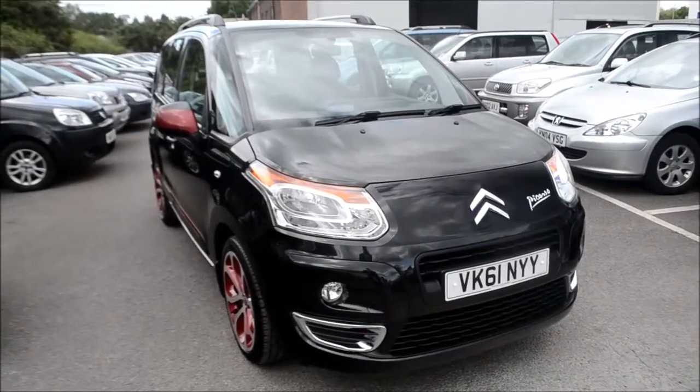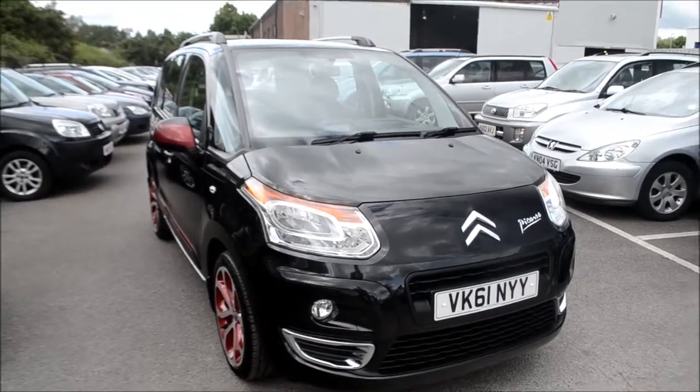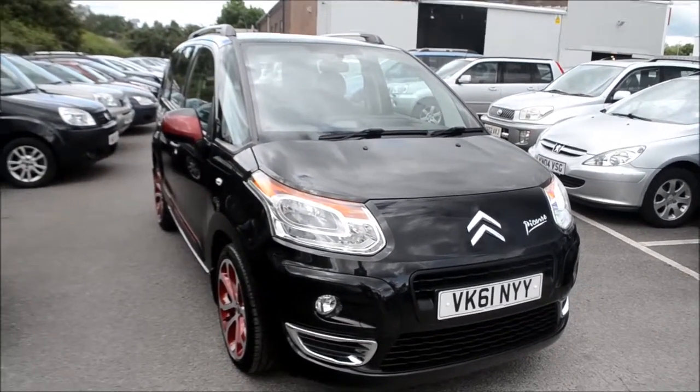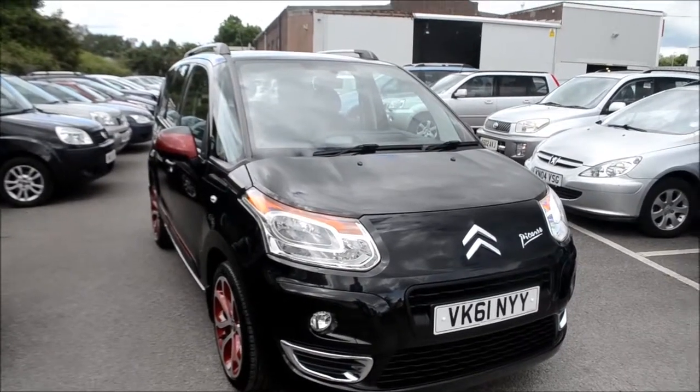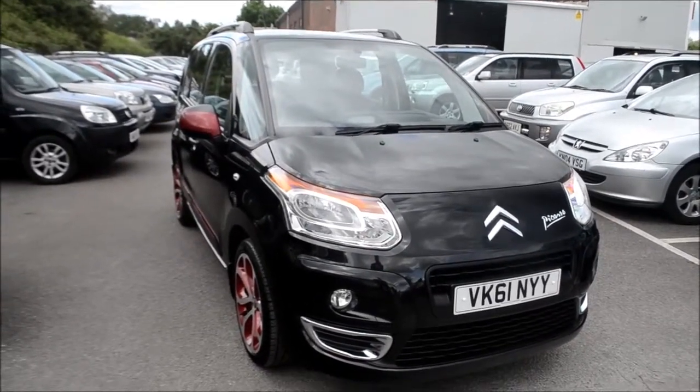Welcome to Wessex Garages Gloucester. Here today we have the Citroen C3 Picasso Black Cherry Edition. This vehicle was first registered in 2011 and this particular model has a 1.6 litre diesel engine.